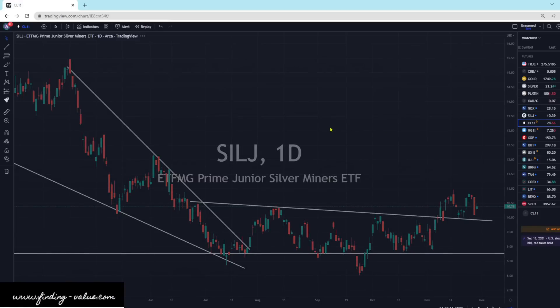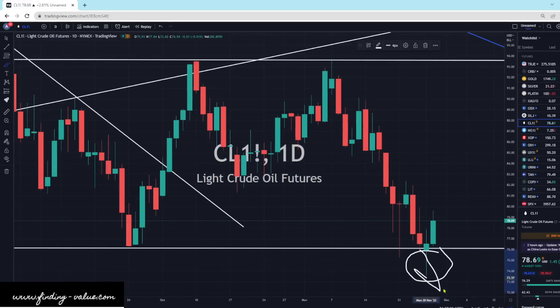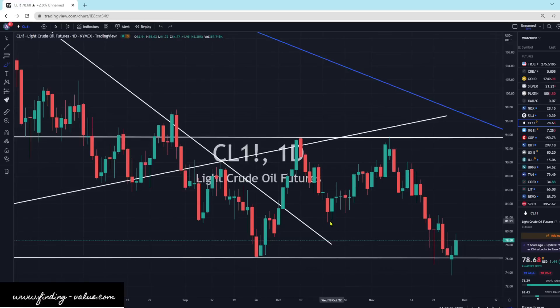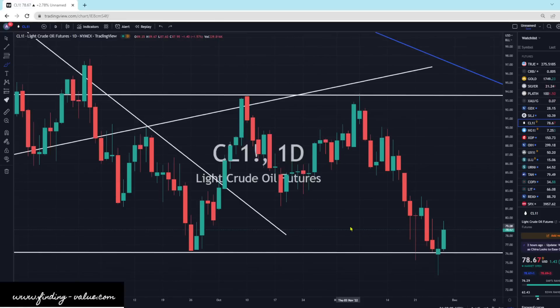Crude oil — I thought it was breaking its support line and heading lower, and everyone said that was it. But it reversed and we're moving higher. Our commercial inventories are priced where they're supposed to be, but look at what had to happen with the Strategic Petroleum Reserve to keep prices at this level — pretty extreme measures, and that's with China in lockdown and Russia potentially peaking in production. I'm very curious what happens when the SPR drawdowns end. I'm very bullish on crude oil, though short term we could have some volatility.